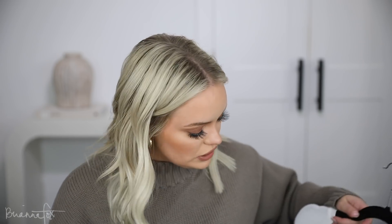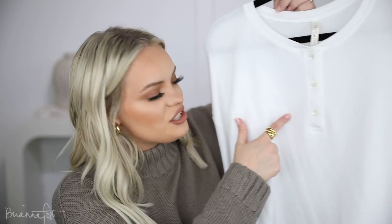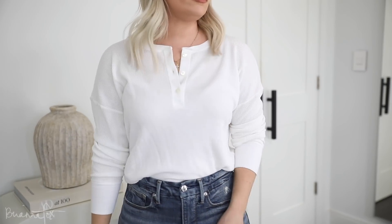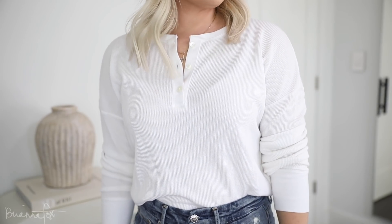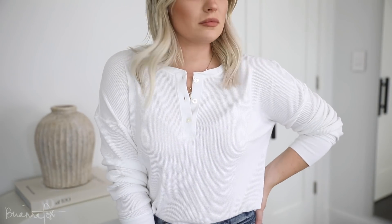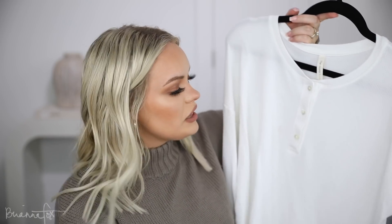Then there's this top — I love it, but the first day I wore it I took a sip of coffee and spilled it all over it. I forgot to spot treat it before putting it in the dryer, so hopefully I can get this stain out. It's just a little coffee stain, you can barely even see it. As for the style — I think it's called a henley. It's this waffle material, kind of looks like long underwear, with buttons here. I got a medium so it's oversized and comfortable. Tucked into jeans it's super cute, or just for lounging around the house.